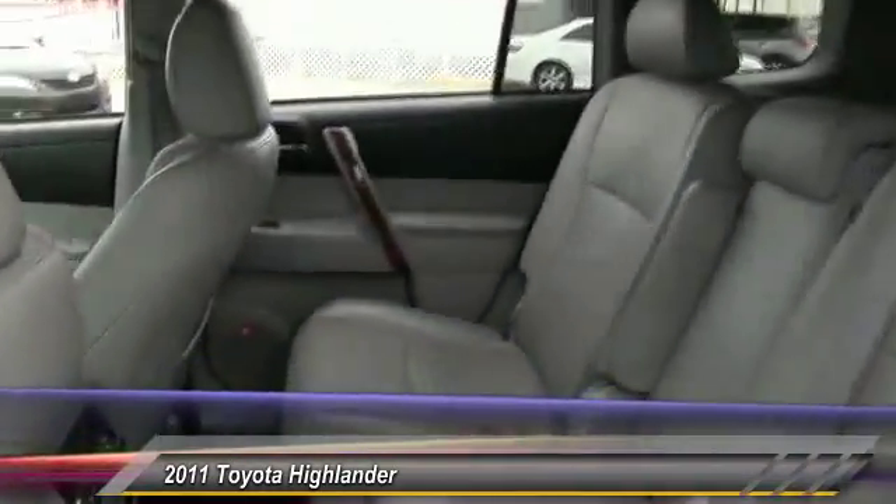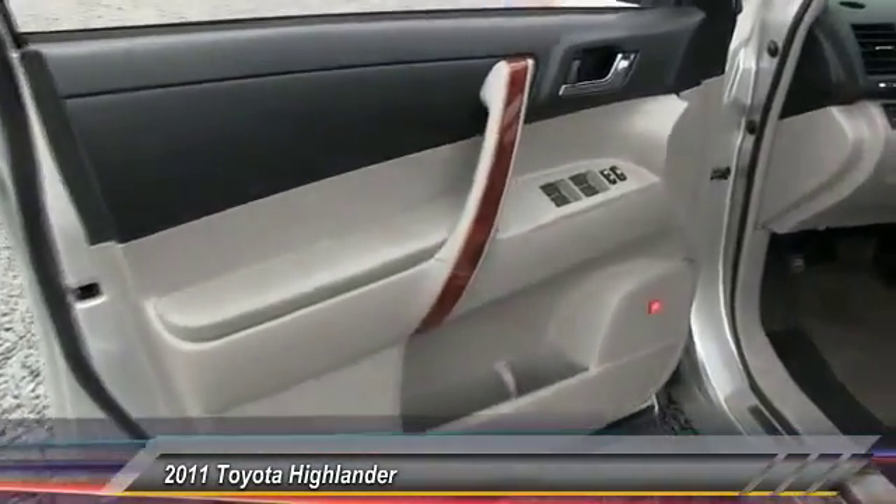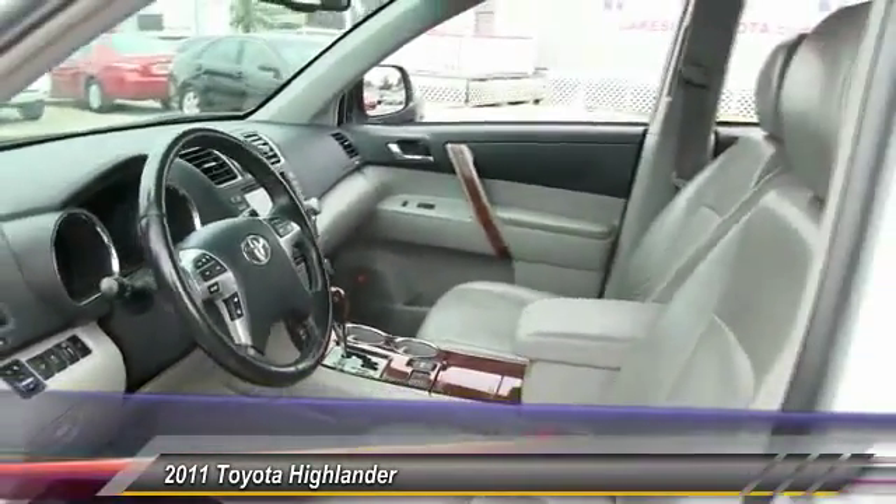Power passenger seat, power steering, adjustable steering wheel, driver airbag, keyless entry. This vehicle offers reliability and good looks at a great price. So come in and take a test drive today.